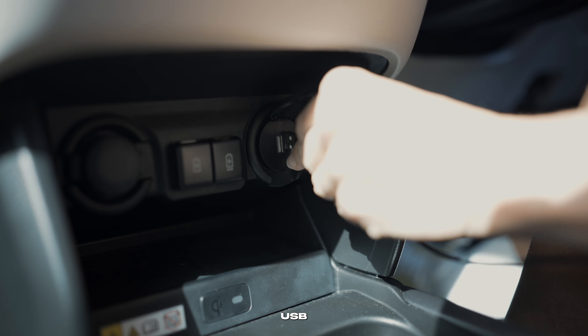Enquire online or at your local Suzuki dealership and experience the most feature-packed hatch ever with the all-new Suzuki Swift Hybrid.